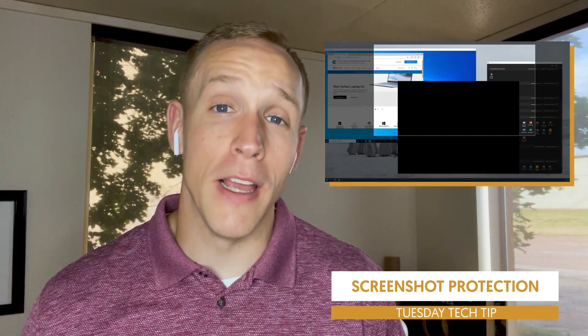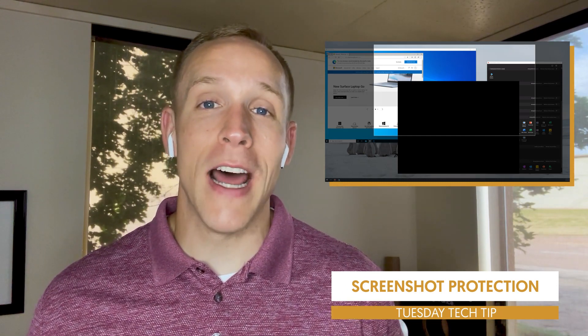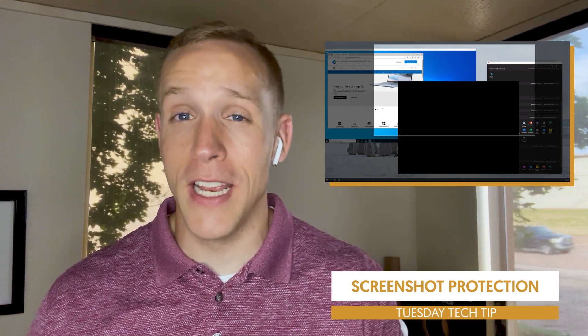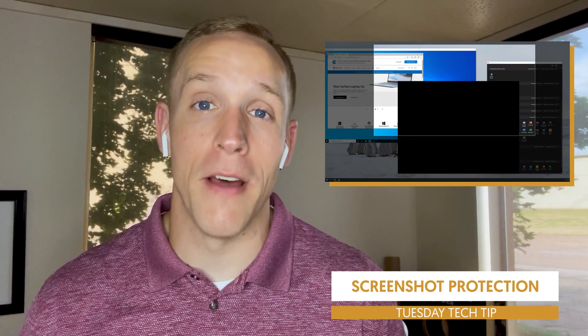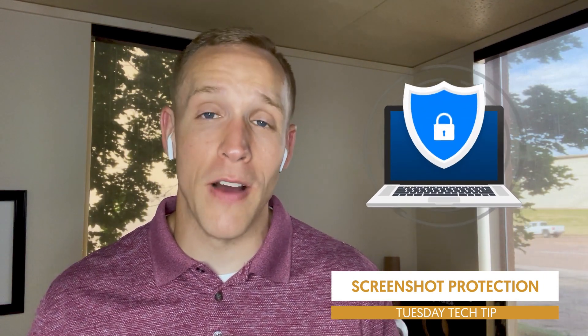Microsoft put a protection in place where if you hit the screenshot button, it's going to black out that window to not allow someone to capture that confidential information — whether it's inside the company, outside the company, whatever is secure to you — to not allow someone to use screenshots as a workaround to get that document if you don't allow them to download, edit, print, or do anything with it. Microsoft built this in to black out the screen and protect those documents as much as possible.